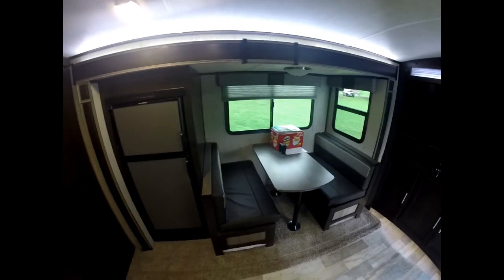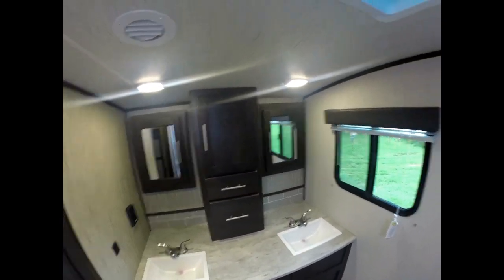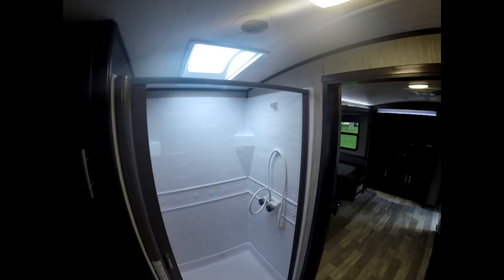Gorgeous couples coach here guys. You've got your dinette that turns into a sleeper, a 5-foot Dometic fridge — gorgeous fridge. And here you've got his and her sink, nice two vanities, lots of room with a fan, and a nice big shower.